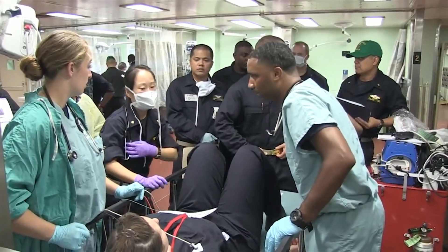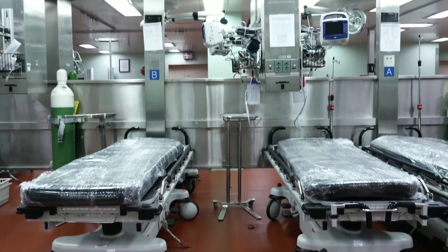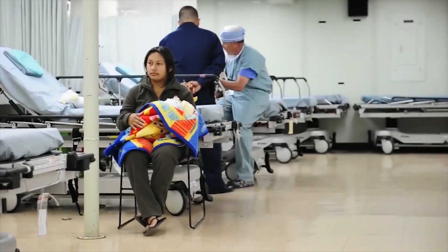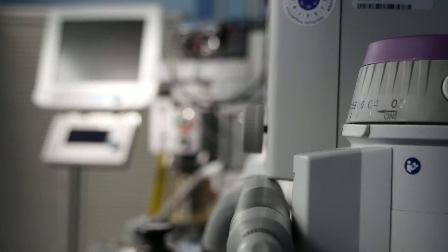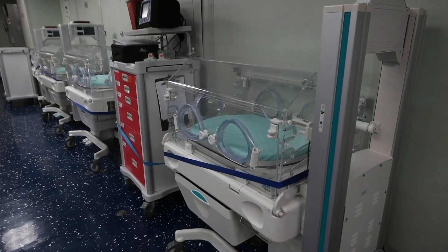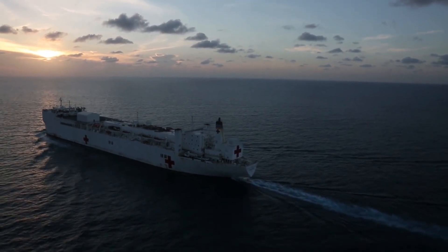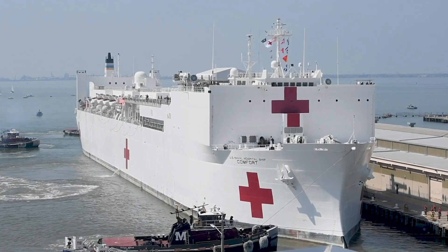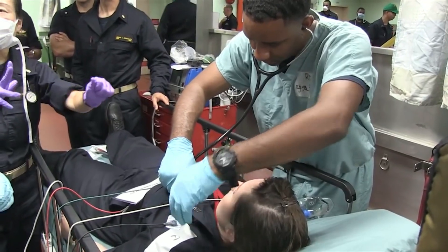It can take a lot of patients. The Comfort has 1,000 beds: 500 of which are designated for minimal case needs, another 400 for intermediate cases, 20 for surgical recovery, and 80 for intensive care patients. Though the Comfort will be docked while in New York City, it was designed with a large rounded hull for improved stability for surgeries and other intensive procedures that needed to be performed at sea.